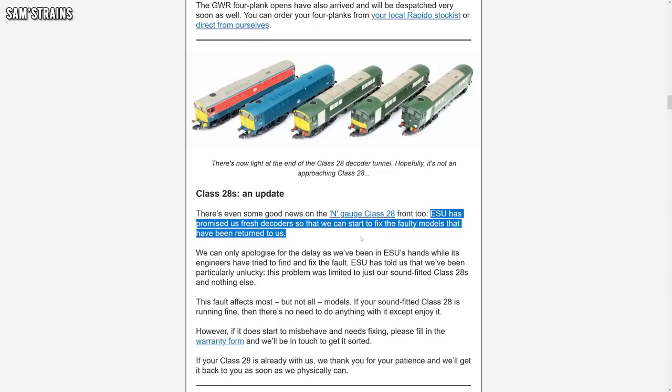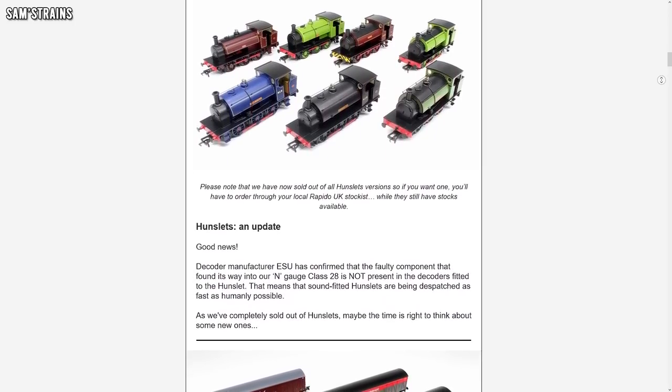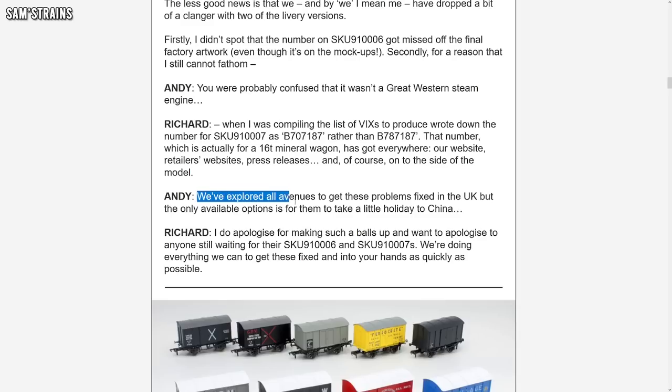In their email newsletter, Rapido have addressed some of the production issues that there have been with some of their models recently. First of all, ESU have promised a fresh batch of decoders for their N-Scale Class 28s so that they can fix the faulty models. The problem has been looked into and ESU say it is only affecting those N-Scale Class 28s, so if you've got any other ESU decoders they're not expecting any problems. That includes the 16-inch Hunslets which are DCC fitted, and those are coming into stock now. They've also said that the ferry vans with incorrect numbers on them are having to be sent back to China to be corrected, so if you've pre-ordered one of the affected examples, you will have to wait until those corrections have been done and they're back here in the UK.